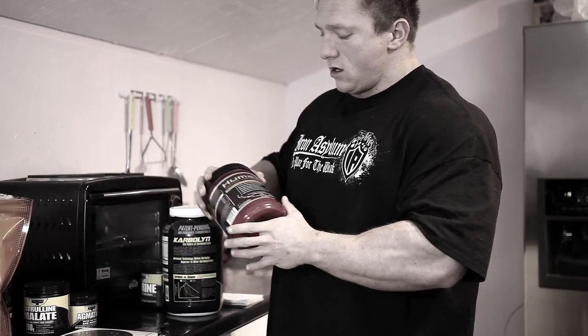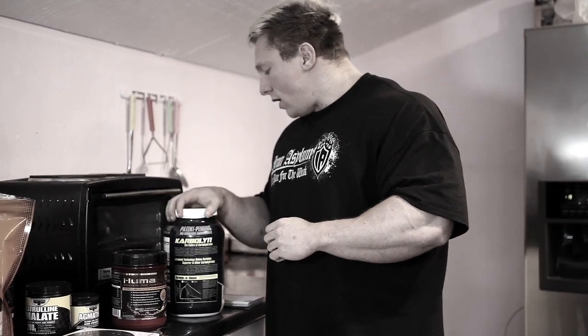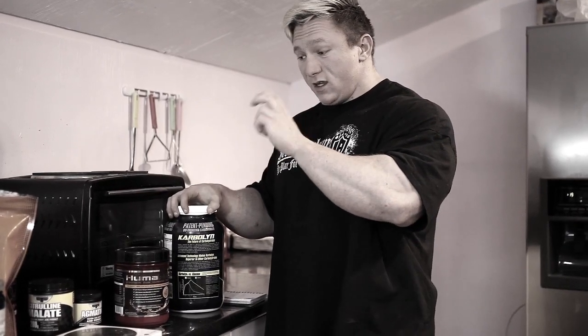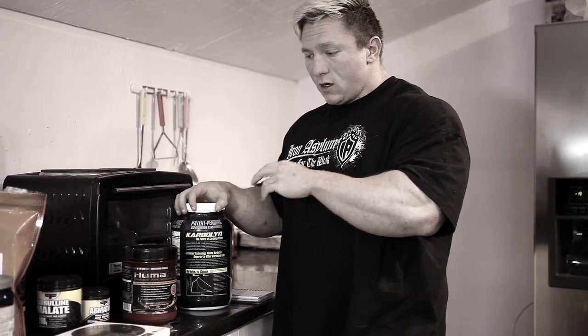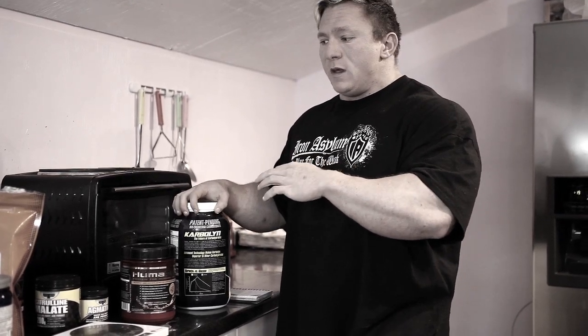I then top that up with amino acids — at the moment I'm using Humapro, which is a great supplement. So to summarize: I take the first shake half an hour pre, the second shake 20 minutes pre, and then the carbohydrates and aminos just before I start, sipping that throughout the whole session. I also keep topping up with water, because you still need large amounts of water to ensure you're able to deliver nutrients to the muscle efficiently. Make sure you are topping up your shaker with water.